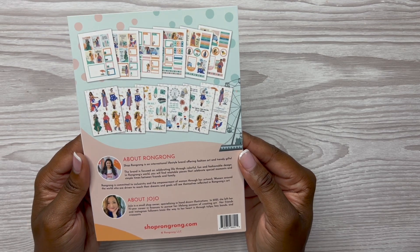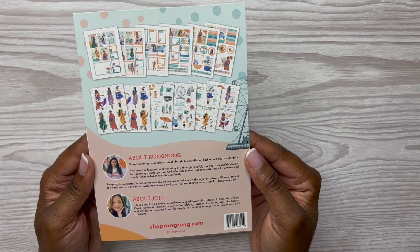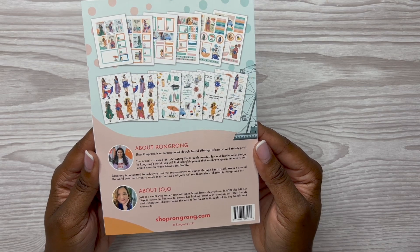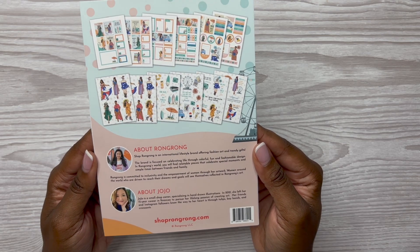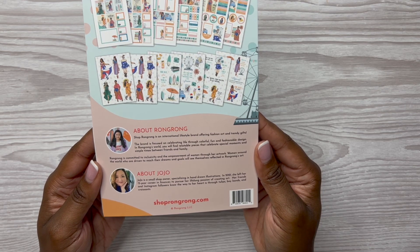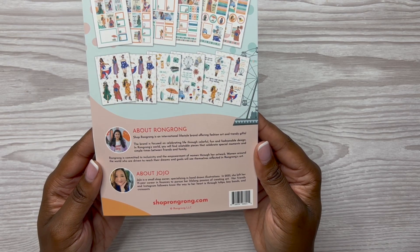It says: RongRong is an international lifestyle brand offering fashion, art, and trendy gifts. The brand is focused on celebrating life through colorful, fun, and fashionable design. RongRong is committed to inclusivity and the empowerment of women through her artwork — women around the world are driven to reach their dreams and goals and will see themselves reflected in RongRong's art. About JoJo: she is a small shop owner specializing in hand-drawn illustrations; in 2021 she left her 15-year career in finance to pursue her lifelong passion of creating art.